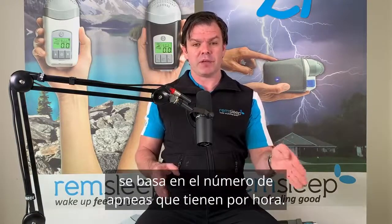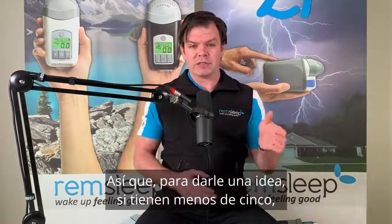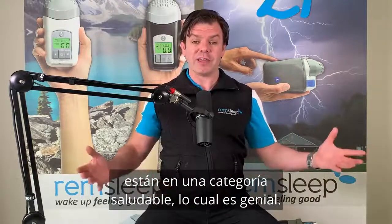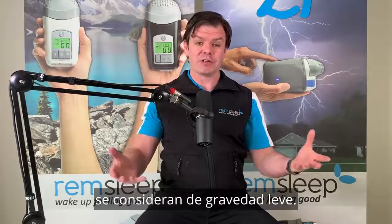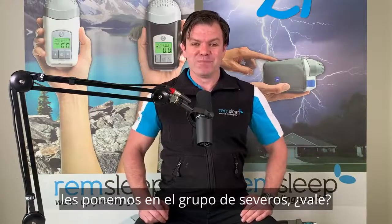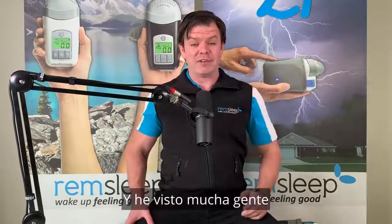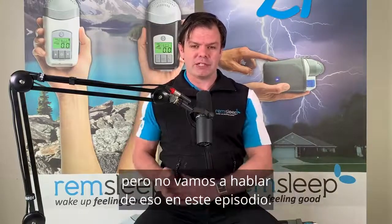Just quickly touching on severity of sleep apnea — the severity is based on how many apneas you're having per hour. We call this the apnea hypopnea index. If you're having less than five apneas per hour, you're in a healthy category. Between five and 14 is mild severity, 15 to 29 is moderate severity, and once you crack 30 you're in the severe category — whether you're at 30, 40, 50, 60, or even 100. I've seen plenty of people stop breathing 100 times an hour. You normally get that number from a sleep test.